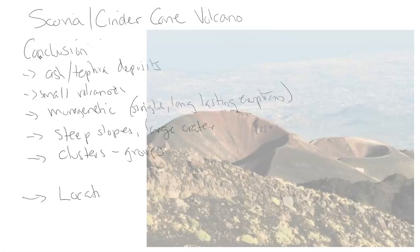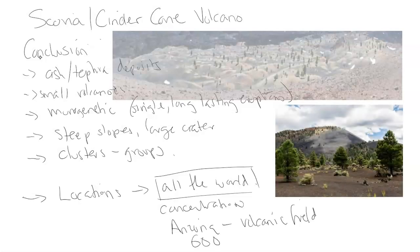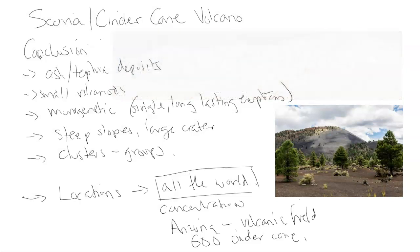In terms of location, where do these volcanoes occur? They occur in the thousands all across the world — pretty much everywhere — which is different from, say, stratovolcanoes, which are mostly found around the Ring of Fire and Pacific due to subduction. There are concentrations of these volcanoes; for example, in Arizona on a volcanic field, there are over 600 different cinder cones in this area, and they're amazing to look at from above and from the ground.